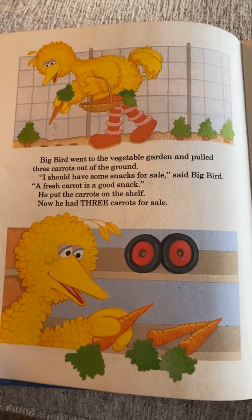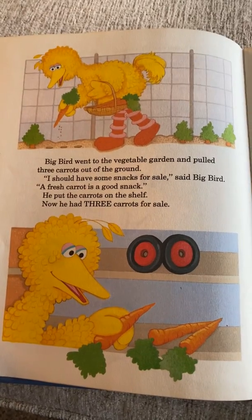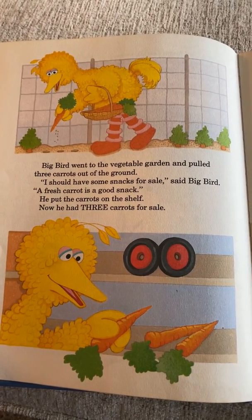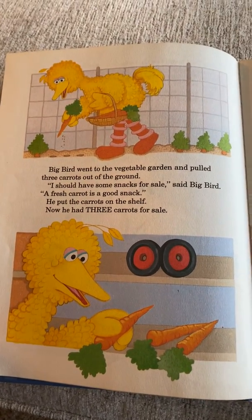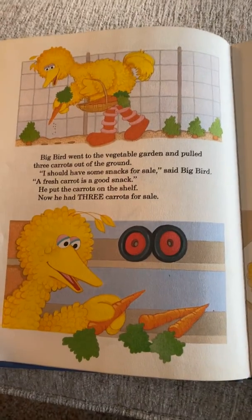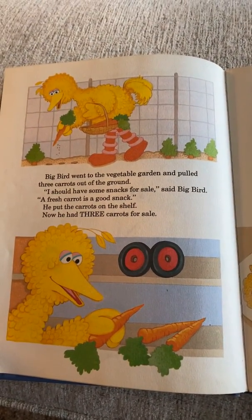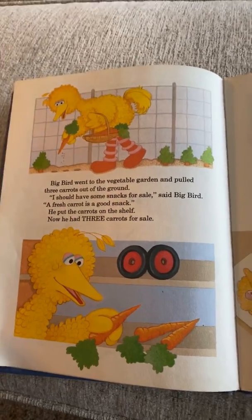Big Bird went to the vegetable garden and pulled three carrots out of the ground. 'I should have some snacks for sale,' said Big Bird. 'A fresh carrot is a good snack.' He put the carrots on the shelf — now he had three carrots for sale. Close your eyes and spell the word three: T-H-R-E-E.